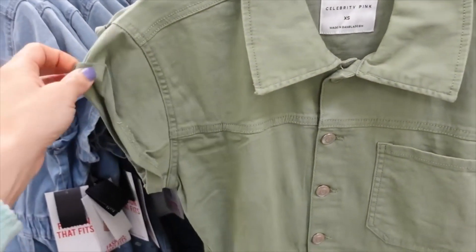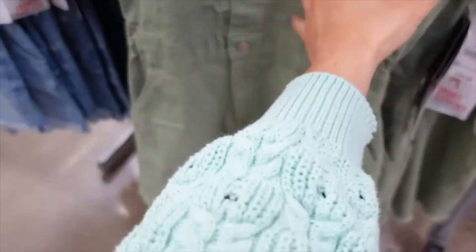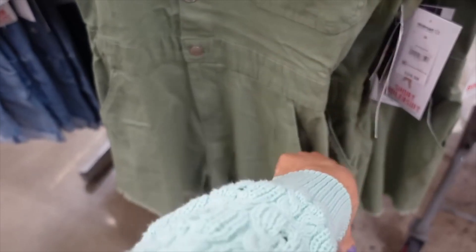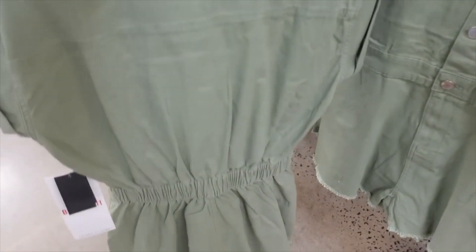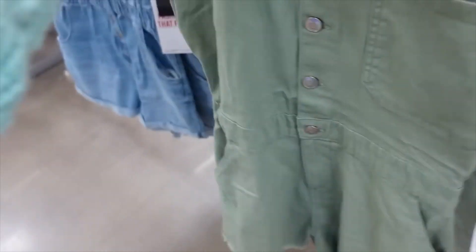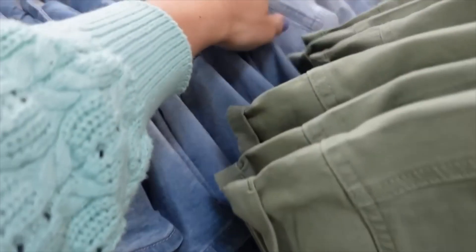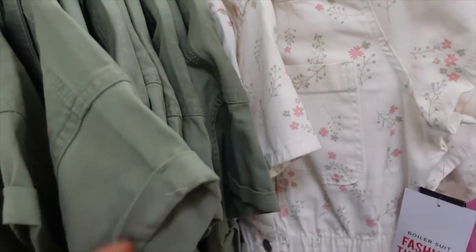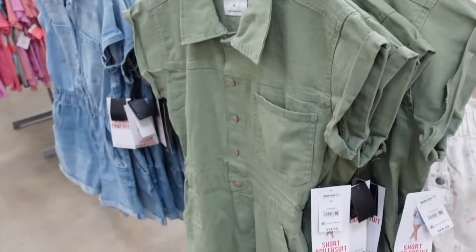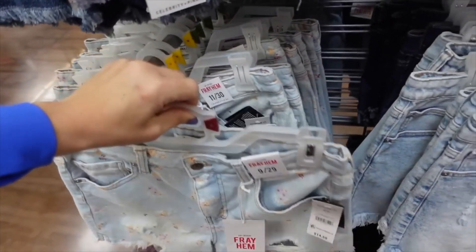This romper from Celebrity Pink has an oversized collar, drop sleeve that's rolled and stitched, a pocket with frayed hem, full button front, elastic in the waist, and seam detailing through the back. Comes in green denim, midtone, light chambray, and a floral in white. On sale in plus sizes for $12.